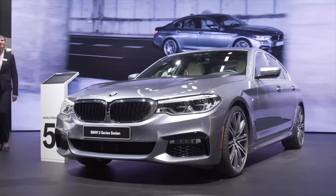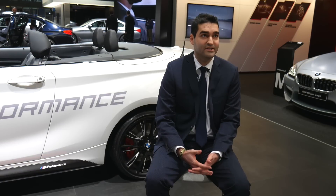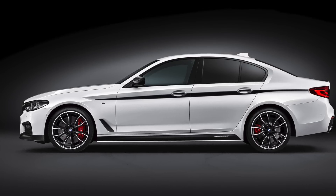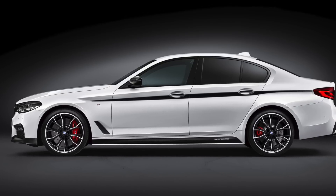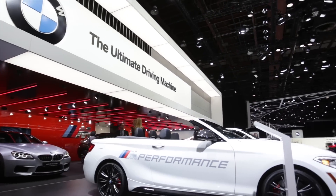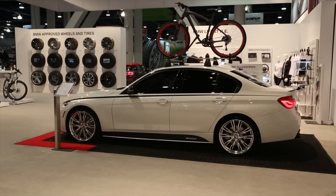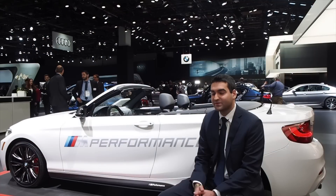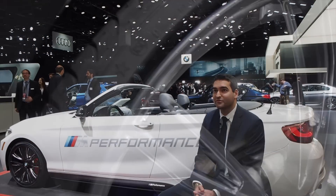With the launch of the G30 5 Series, we will have M Performance parts available for all models from the 530i and 530e all the way up to the M550i. We'll have a power and sound kit for the 540i specifically, and a muffler available for the 540i and 530i. For limited slip differentials, we offer one for the M240i as well as the 340i and 440i — it really changes the handling dynamics, putting power down out of turns and giving you more of that M Performance feel.